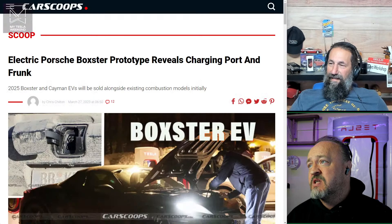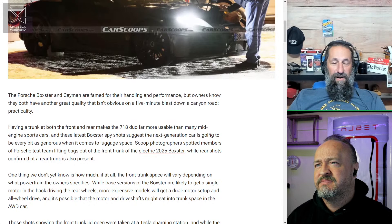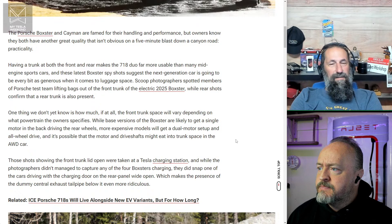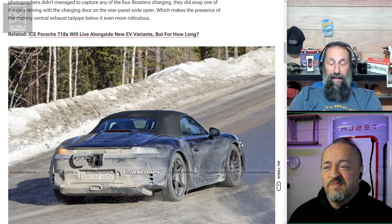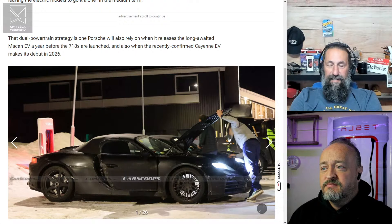There's an electric Porsche Boxster prototype which reveals the charging port, and it's got a frunk — that's awesome. Unlike so many other cars that miss the boat on that. It's very strange that Kia can't figure out how to fit more than a sandwich under the hood. The EV6 and Ioniq 5 have no room for a frunk at all.